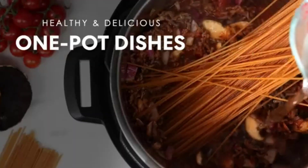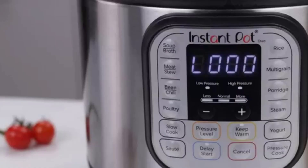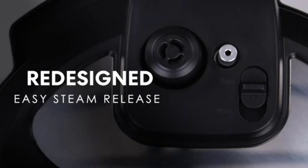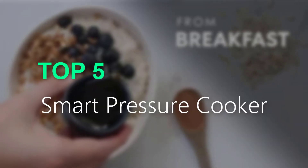Are you searching for the best smart pressure cooker? You are in the right place for getting valuable info on smart pressure cookers. In this video, we will recommend the top 5 best smart pressure cookers on Amazon.